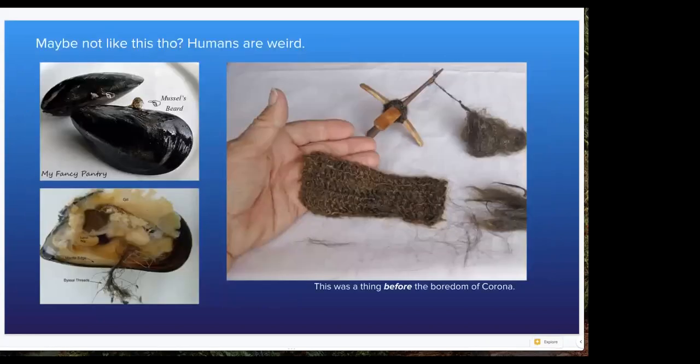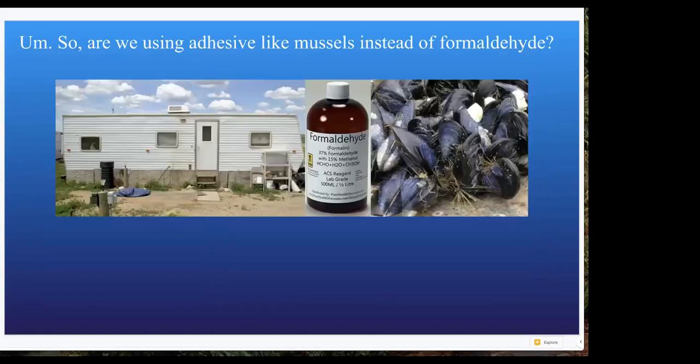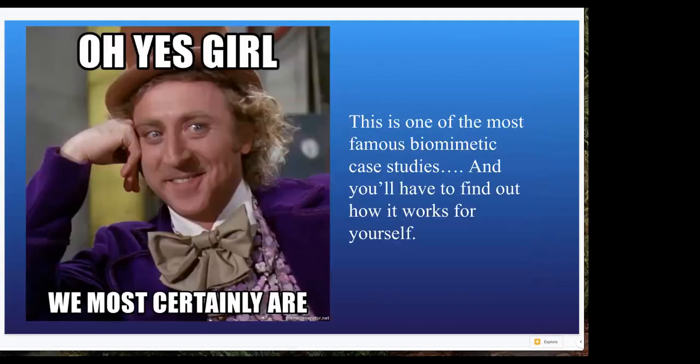Maybe this is a 'do not do this, humans' moment — before the pandemic, some people were collecting byssal threads and weaving things out of them. Maybe not the best use of byssal threads. So, can we vanquish the use of formaldehyde? Can we use blue mussels and their components to create something stretchy, strong, and flexible that does well under harsh conditions? Yes, we can. Some of you may be looking for this case study — look at who made it, what that company does, and what it's looking for. That's case study number one.